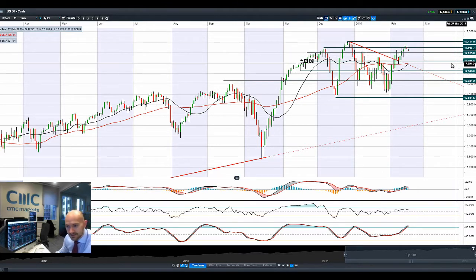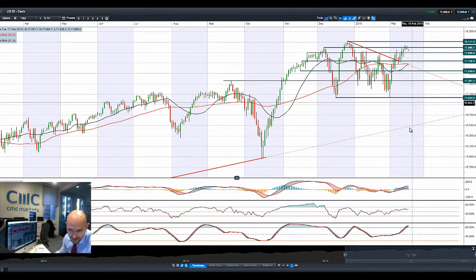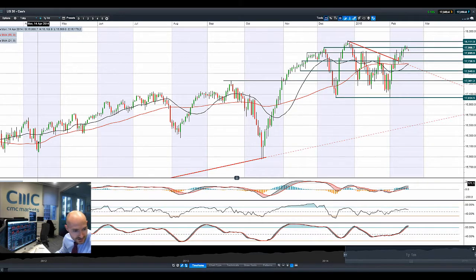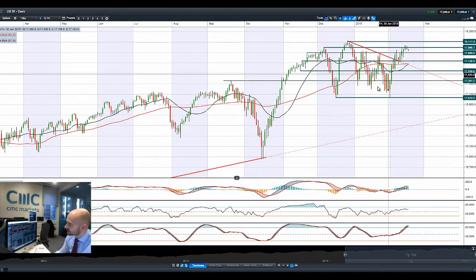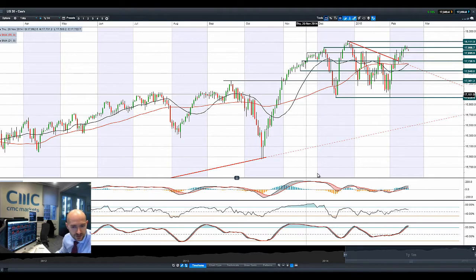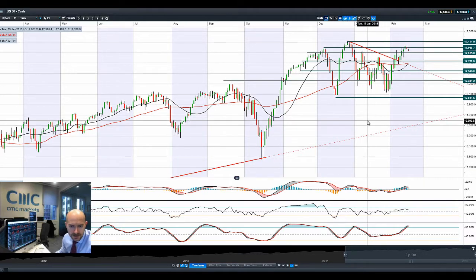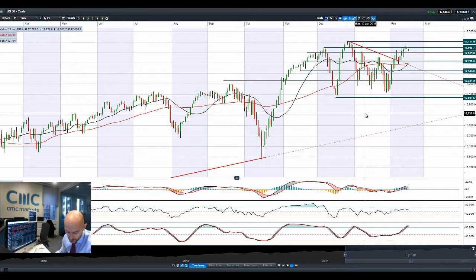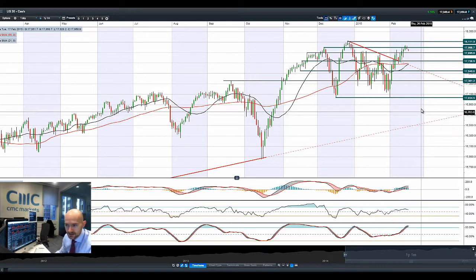Looking at 17,895 as the next potential support level, we do have a potential golden cross on moving averages, while the technical indicators are still relatively neutral — sans the slow stochastic, which has just gone to overbought territory and is quite close to crossing that 80% level. Any further downwards pressure on the US 30 below 17,895 could open up 17,738 as the breakdown in Greece talks seem to take centre stage, with no deal being reached last night. The Greeks have been given until Friday to come to the party or they won't get any more funding, and things are beginning to get a little bit closer to the wire.